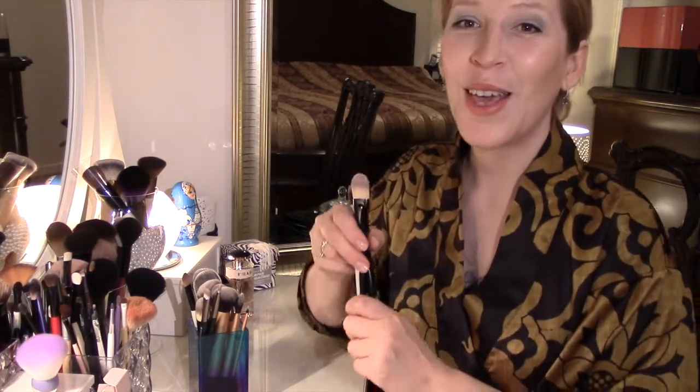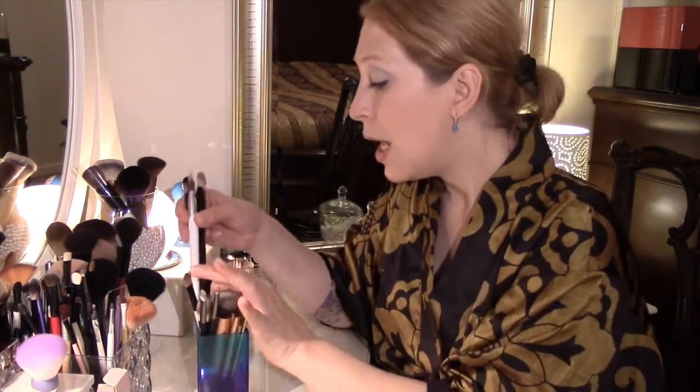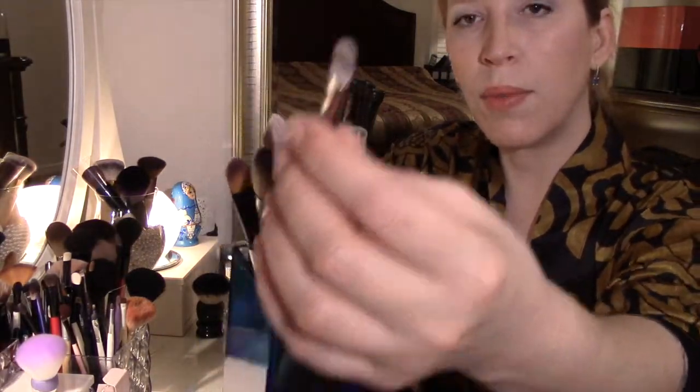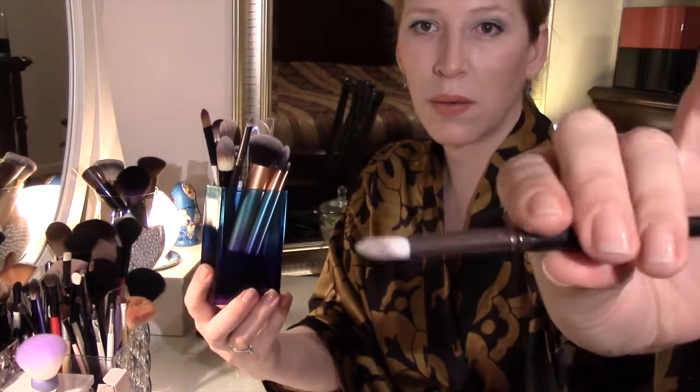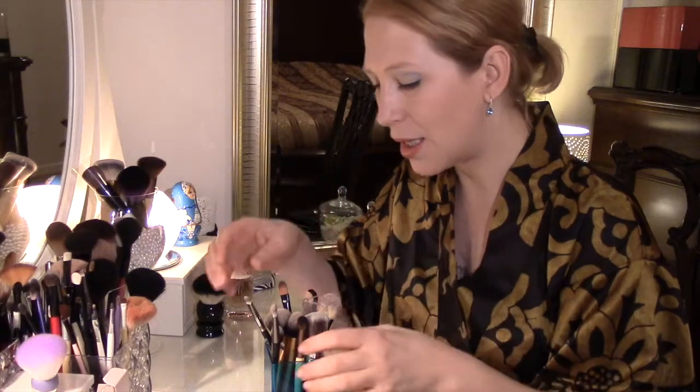Каждый продукт ведёт себя по-разному с теми или иными кистями — и это ещё один плюс, почему я люблю много кистей. Очень многие продукты не работают с одной кисточкой, но работают с другой — это мне и нравится, и это была причина приобретения тех или иных кистей. Есть ещё такие маленькие кисточки — вот эта тоже из аптеки, очень хорошего качества. Все мои кисти хорошего качества, так как прежде чем их приобрести, я их потрогала, подёргала, потискала — и очень им рада. Люблю кисти!